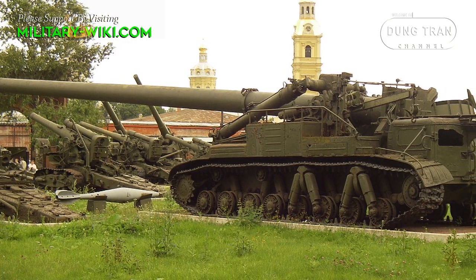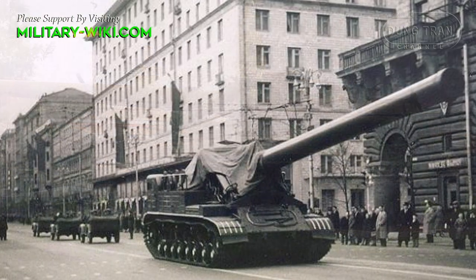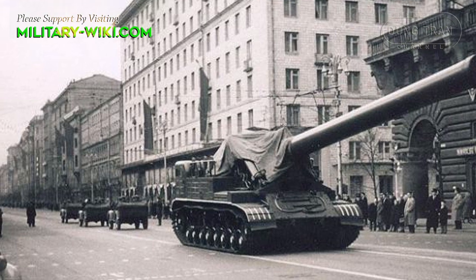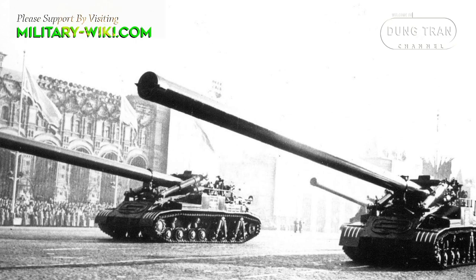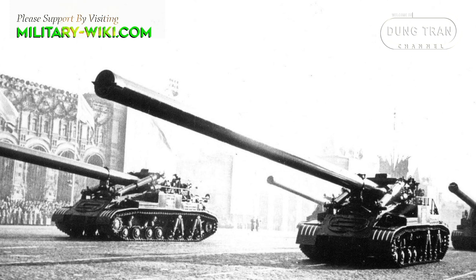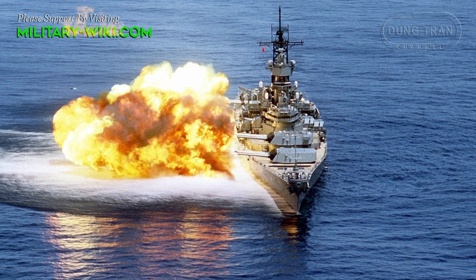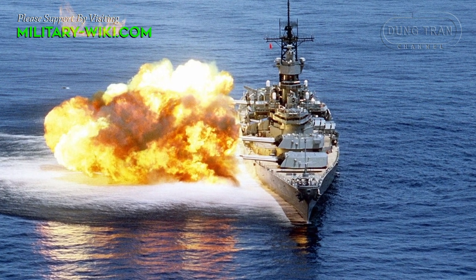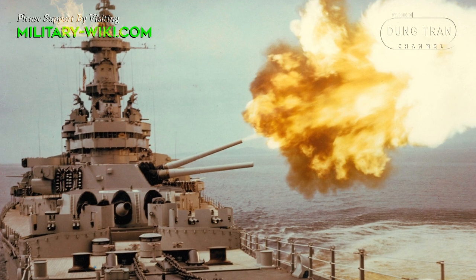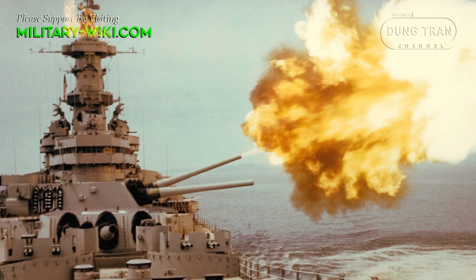With a caliber of 420mm, the 2B1 Oka possesses a firepower not inferior to that of the battleships of World War II, and was even superior in its ability to fire nuclear shells. The barrel length was up to 20 meters. To put this in perspective, the Iowa-class battleships of the US Navy during World War II were only equipped with 16-inch, equivalent to 406mm, Mark VII gun mounts — also the largest gun model ever used by the US Navy.